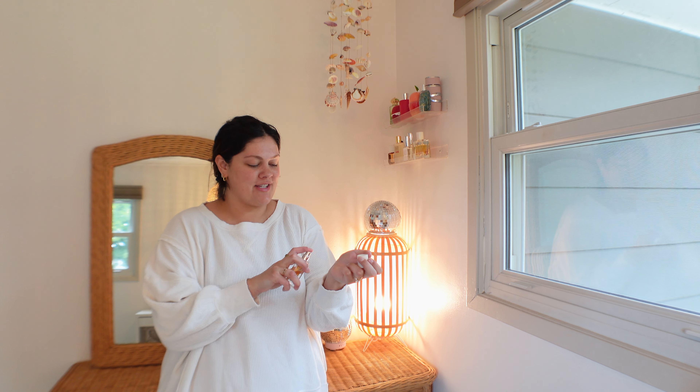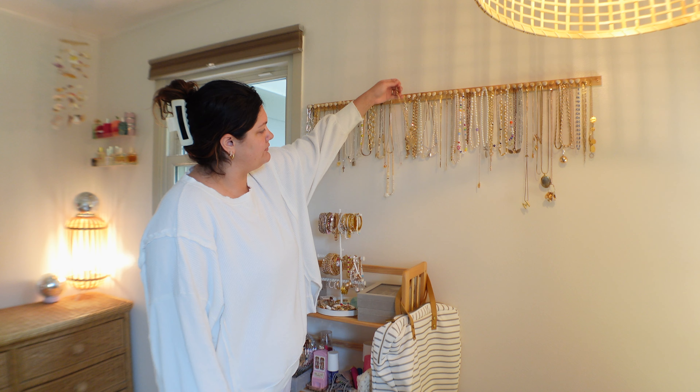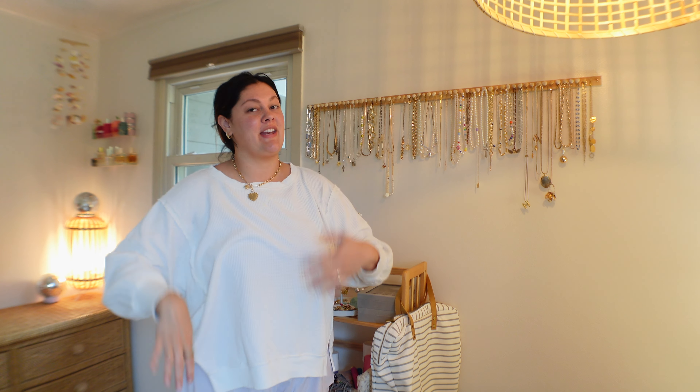That pretty much concludes my little productive morning routine. I just got dressed and I'm gonna start my work day — editing videos, filming some more TikToks, and I have a whole bunch of Flip packages coming in, so that'll probably take up the rest of my day. I'm glad I was able to get a good jump start on everything this morning. I really hope you guys enjoyed today's video — if you liked it make sure to like and subscribe, and I'll see you in the next one!